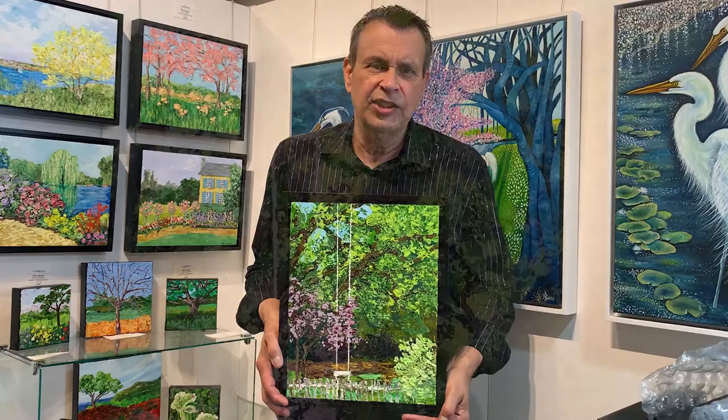A lot of people ask me where I get my subject matter. This is actually a piece that is in my neighbor's backyard. They have a tall tree with an unbelievably long rope that has a swing hanging from it. This was during the spring, and I just thought it was a great subject, so I painted it.